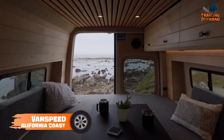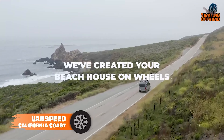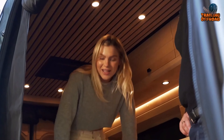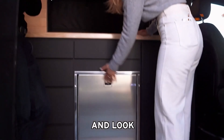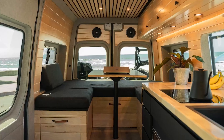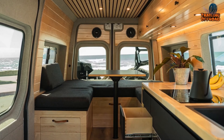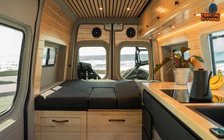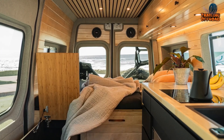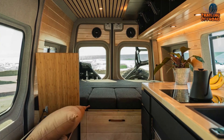Craving a camper van that offers the perfect blend of comfort and extreme off-road capabilities? End your search with the Vanspeed California Coast. The California Coast's cabinets and storage solutions are expertly designed for maximum functionality — the five-door ceiling cabinet with self-closing hinges, LK Black kitchen sink with cabinet storage, and four-drawer kitchen setup provide ample space. The convertible Danette sleeping platform, complete with a 4-inch Memory Core custom mattress, guarantees a restful night's sleep after a day of exploration. The electrical system features a 2,000-watt Xantrex inverter and a 215-Ah AGM battery, perfect for extended trips off the grid. The California Coast's two-burner induction cooktop, isotherm drawer 85 fridge, and various LED lighting options make it a true home on wheels.